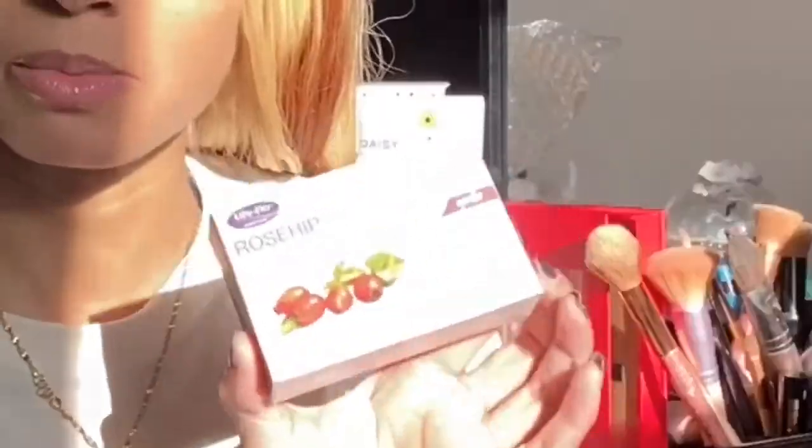Next I got a rose hip seed oil bar soap by Life Flow Natural Living. It's supposed to be gentle, replenishing, and hydrating. I don't know why I got bar soaps for dry skin again — I have combination skin. I think I'm oily on my back and forehead due to my hair. I like rose hip seed oil a lot but applying it to my face might be too oily, so I think this is just going to be a body bar for the dry areas like legs, arms, and hands.